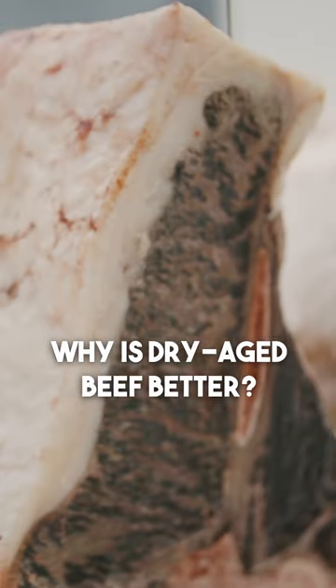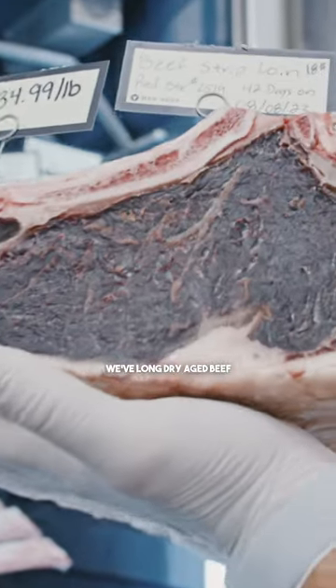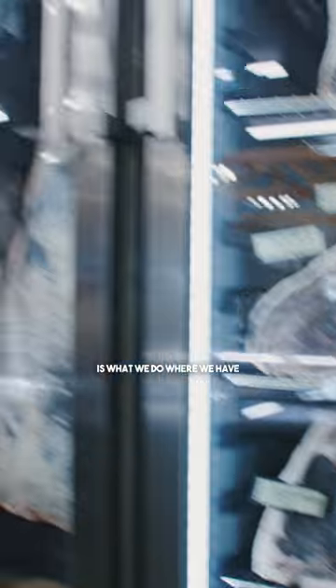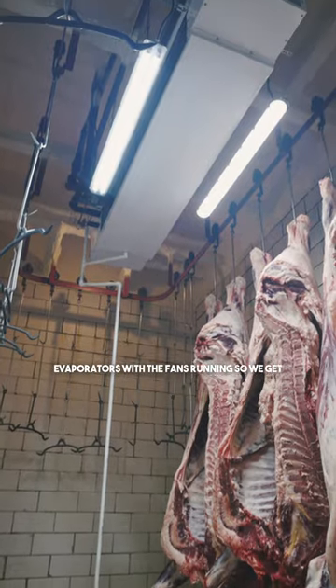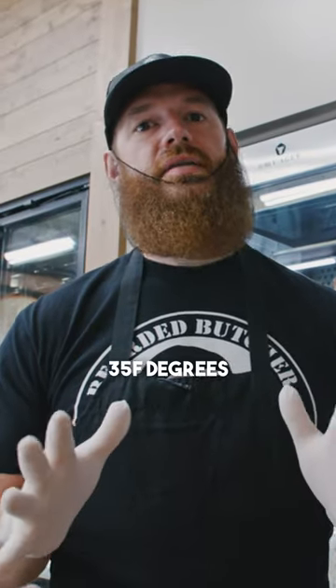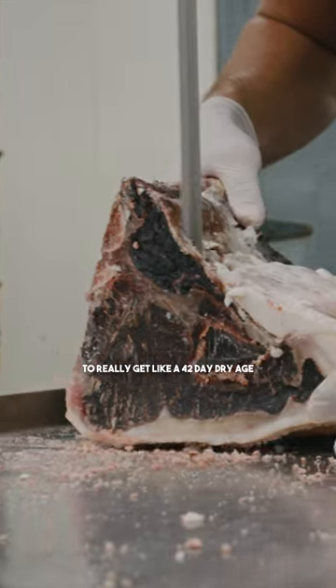42-day dry aged beef. We've long dry aged beef — what we would consider locker beef is what we do where we have folding coolers in the back. They've got low-flow evaporators with the fans running, so we get about 35 degrees and 80 to 85 percent humidity, which is optimal.